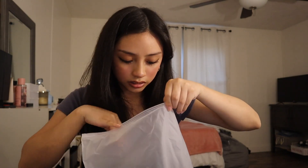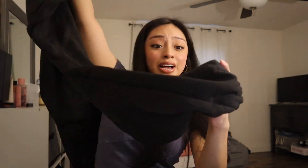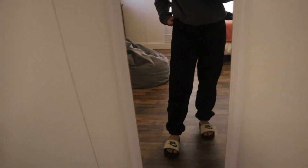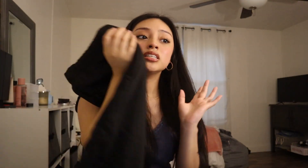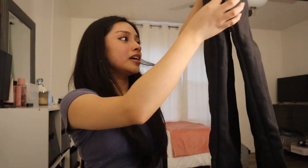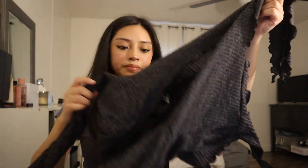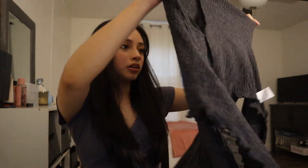I think these are also black sweatpants — yes, they are black sweatpants. You just need basic stuff and Temu does have a bunch of basics like these. I'm so grateful because I was really needing another pair of black sweatpants. You cannot go wrong with sweatpants and just being comfortable.